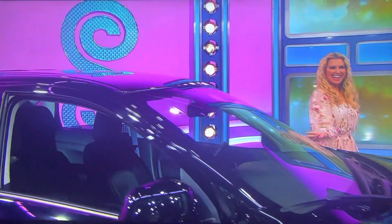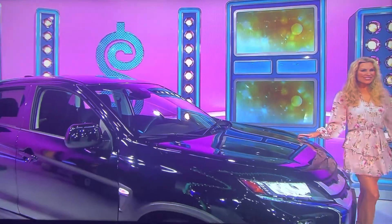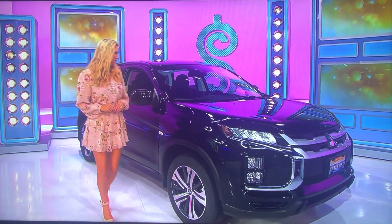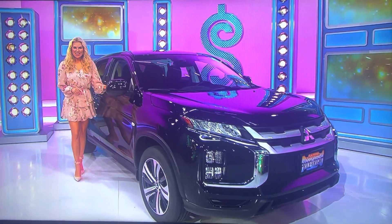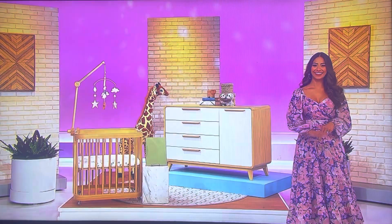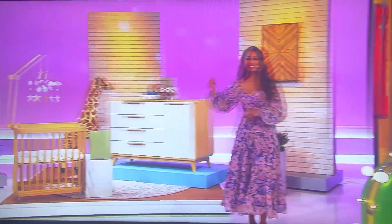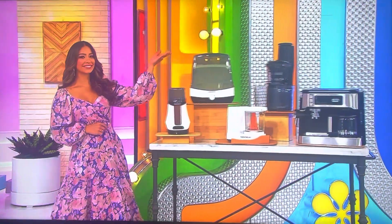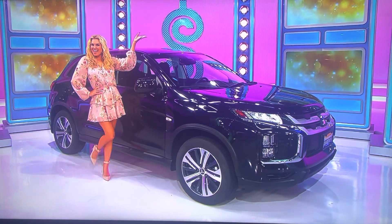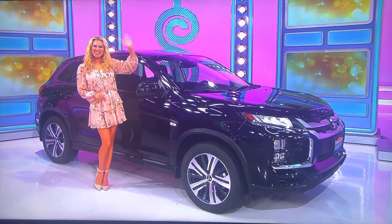It's a brand-new SUV! It's the 2022 Mitsubishi Outlander Sport 2.0 ES, featuring a two-liter engine, continuously variable transmission, front-wheel drive, tono cover, front and rear mud guards, welcome package, and black lug nuts and wheel locks. So, it's a nursery, countertop appliances, and a brand-new SUV — it's yours if the price is right!